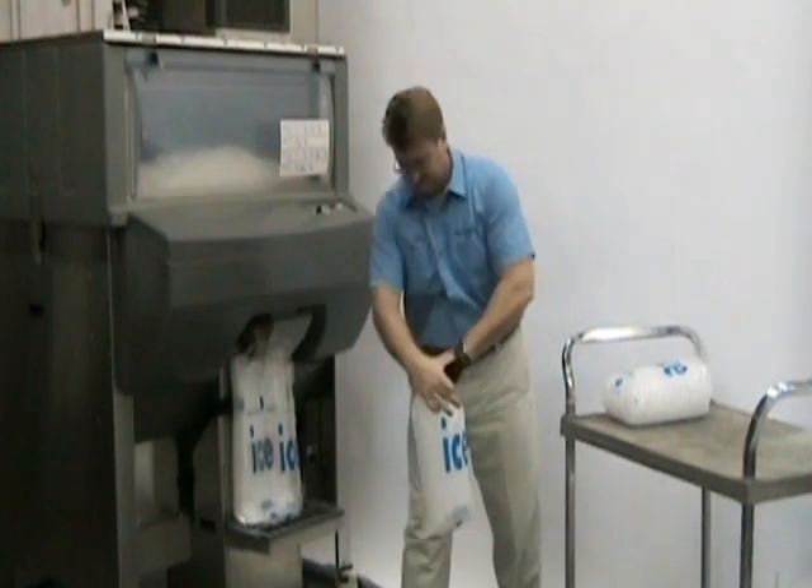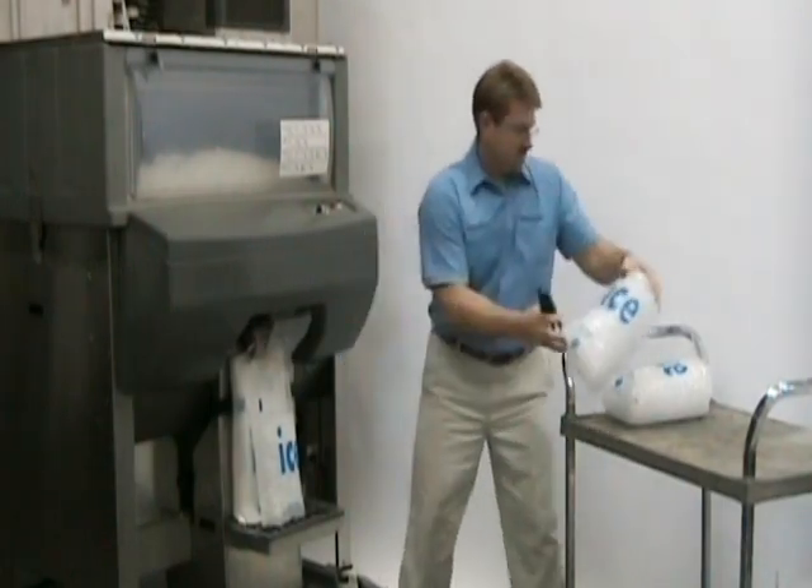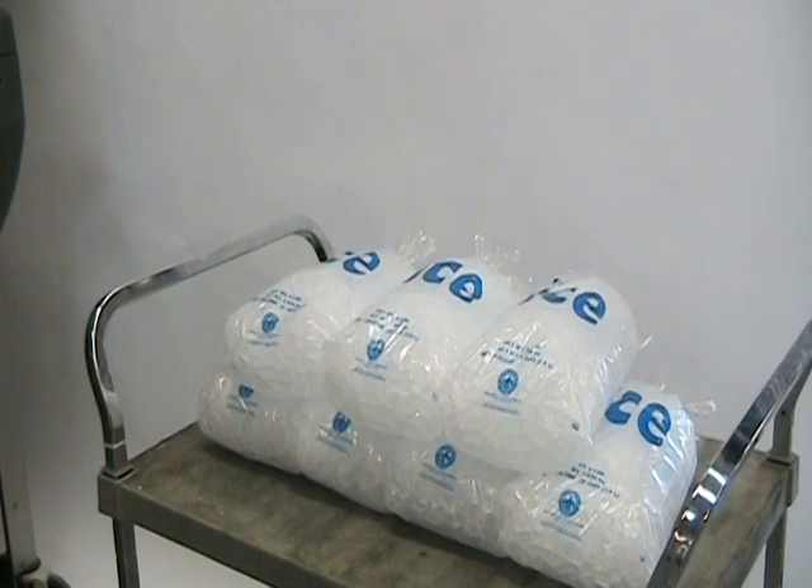IcePro is really easy to use. Fill a bag, then fill another while you're sealing the first bag. Operators can typically fill 6 to 8 bags a minute, sometimes more.